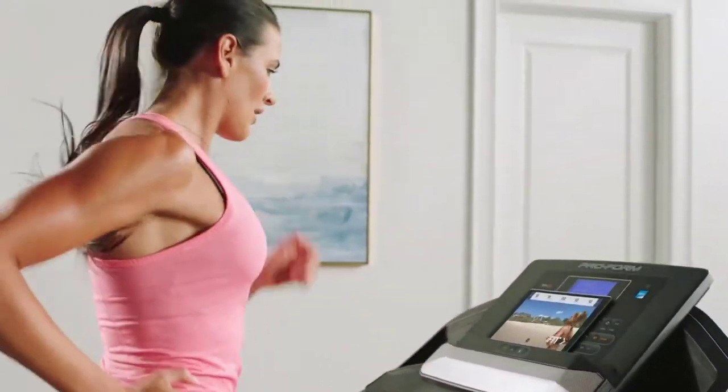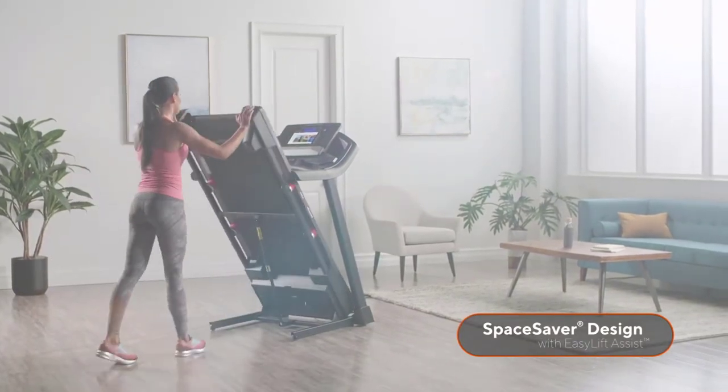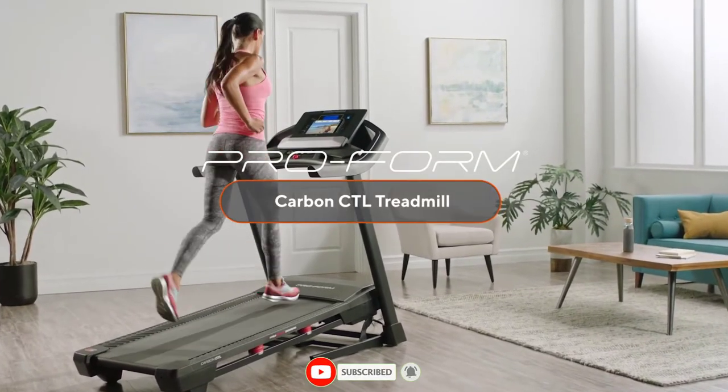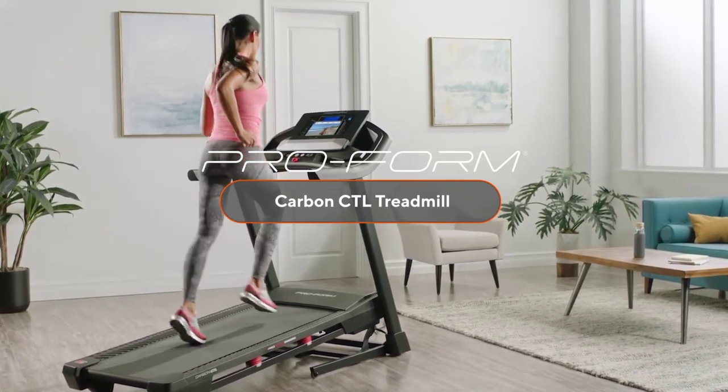We know the value of space, so once you're done with your workout, easily fold and move your machine out of the way. This robust treadmill can accommodate upwards of 300 pounds. Don't delay — experience the cutting-edge performance from one of the most trusted brands in fitness, the Carbon CTL treadmill by ProForm.